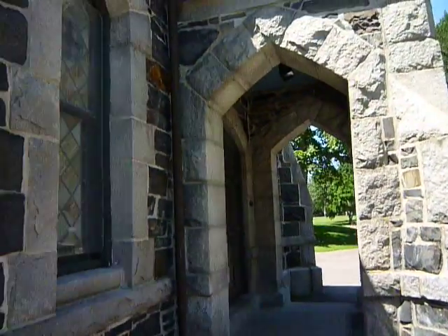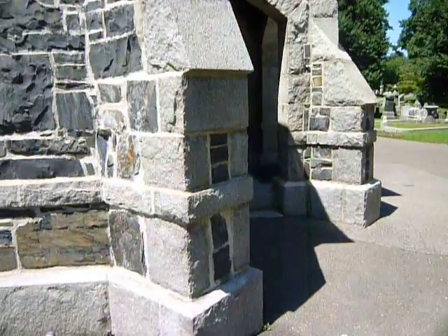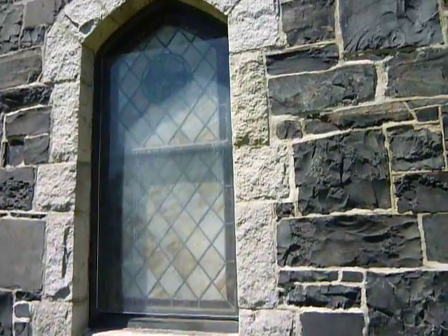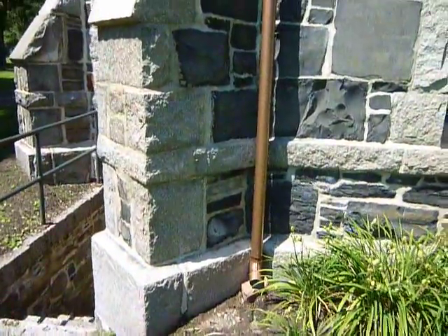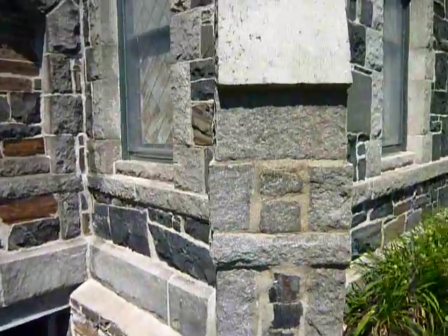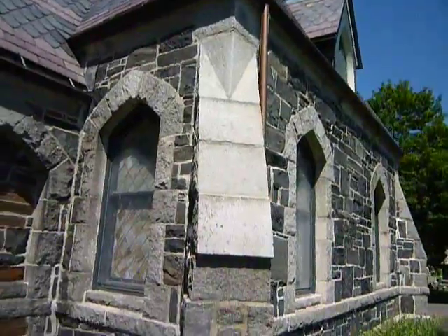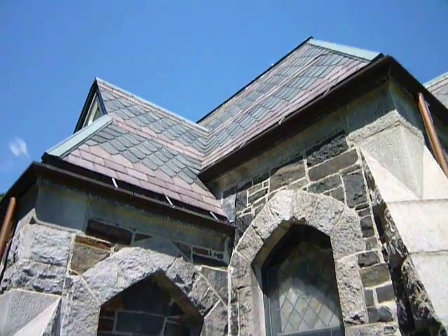Nice stonework and arches. I don't think I can go inside, but maybe someday. Oh, there's an open door down to the basement — they may just use it for a little office area or storage area for the landscape workers or such. Maybe online I could find some history of this little building.